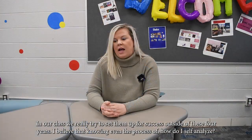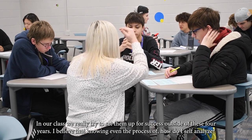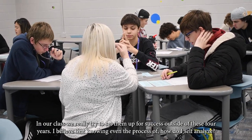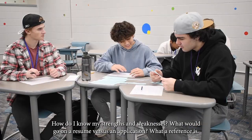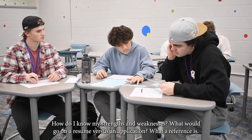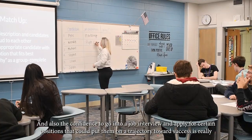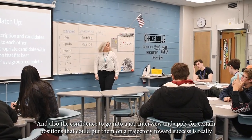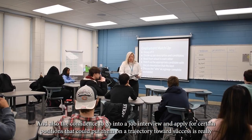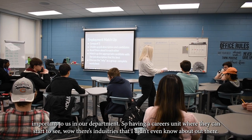In our class, we really try to set students up for success outside of these four years. Knowing the process of how to self-analyze, how to identify your strengths and weaknesses, what goes on a resume versus an application, what references are, and having the confidence to go into a job interview and apply for positions — that trajectory towards success is really important to us in our department.